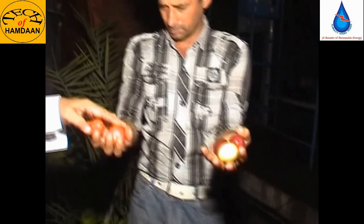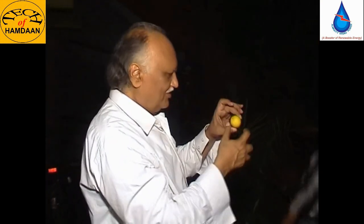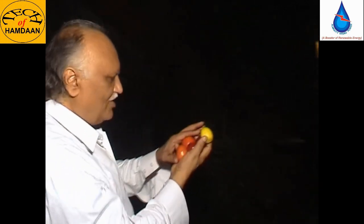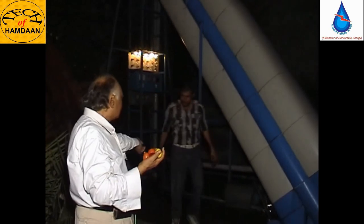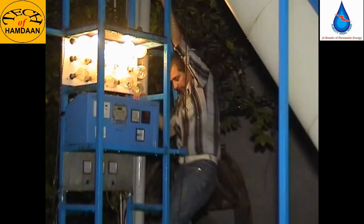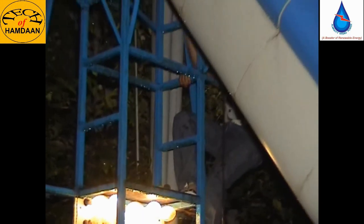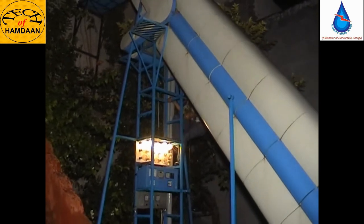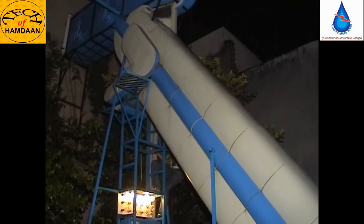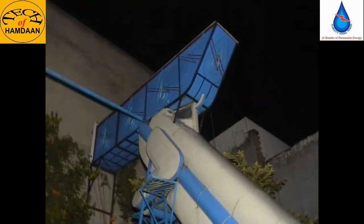Now we will show you how this machine handles soft tomatoes, other fruits, a lemon, and a stone. We try to enter these fruits and a stone into the machine. We are going to insert these fruits and stones into the machine to demonstrate the silt-free technology, showing that no ecosystem will be harmed.